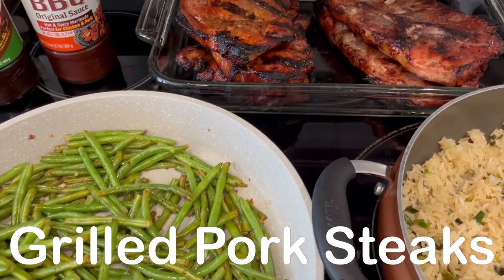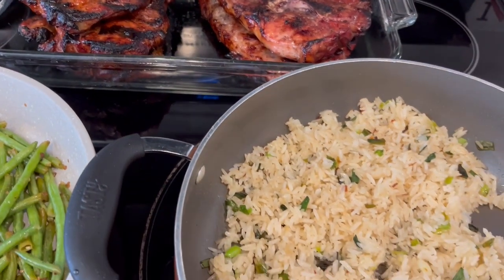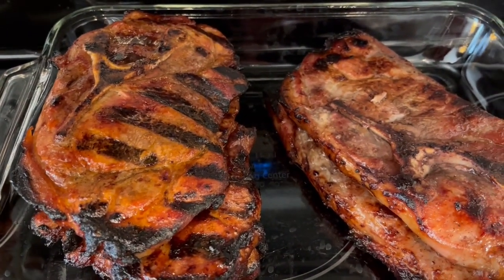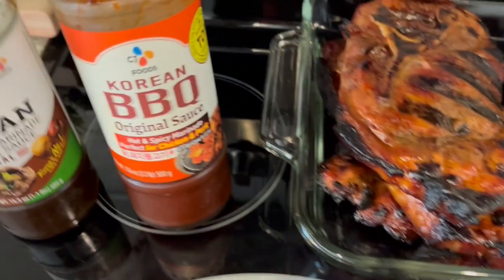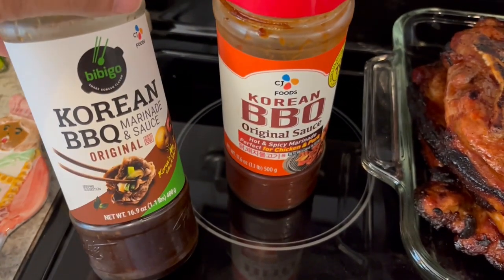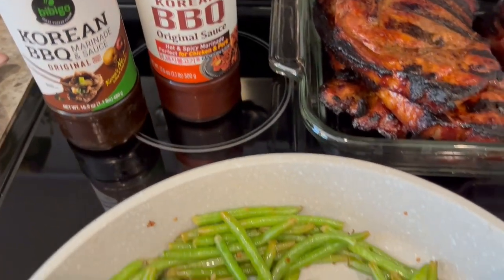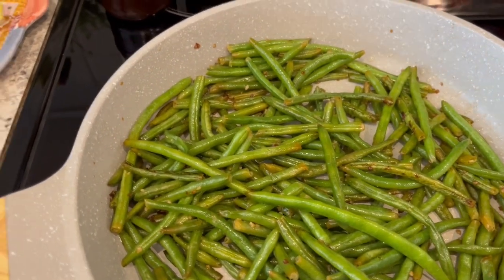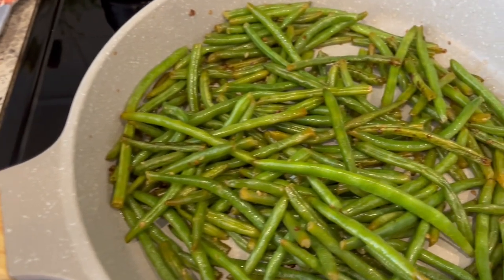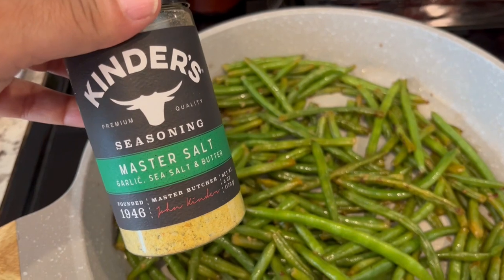For dinner tonight we are having grilled pork steaks. My aunt is in town visiting, so we are eating family style tonight. We have a spicy pork steak and a regular pork steak — we are using this Korean spicy marinade for the spicy ones and a different marinade for the non-spicy ones. I also stir-fried some green beans using ones I pick up at Aldi, with some garlic and a seasoning I really like.